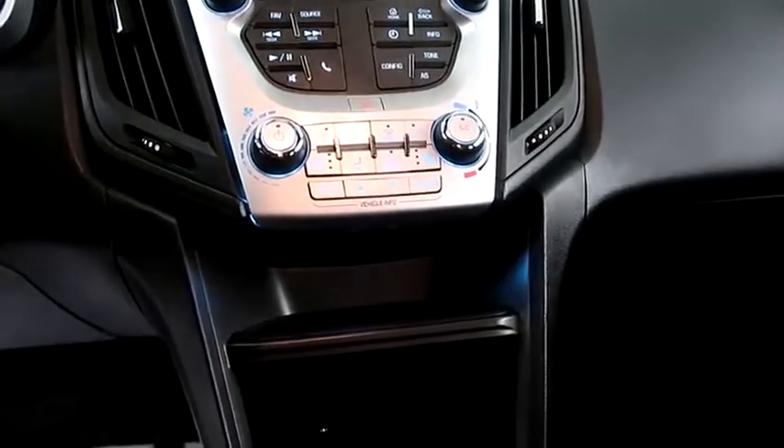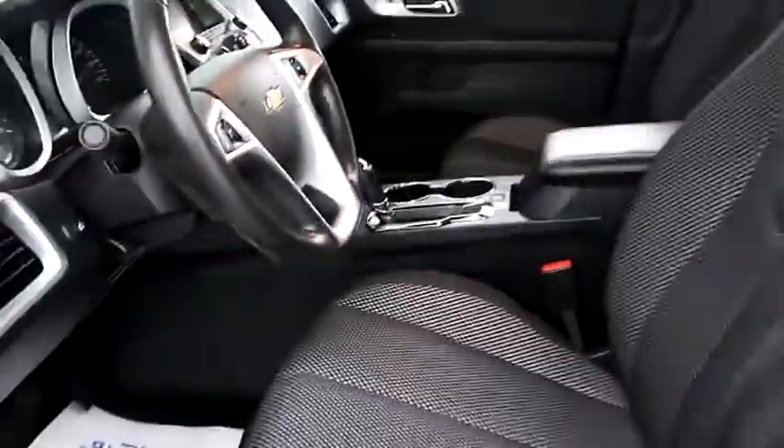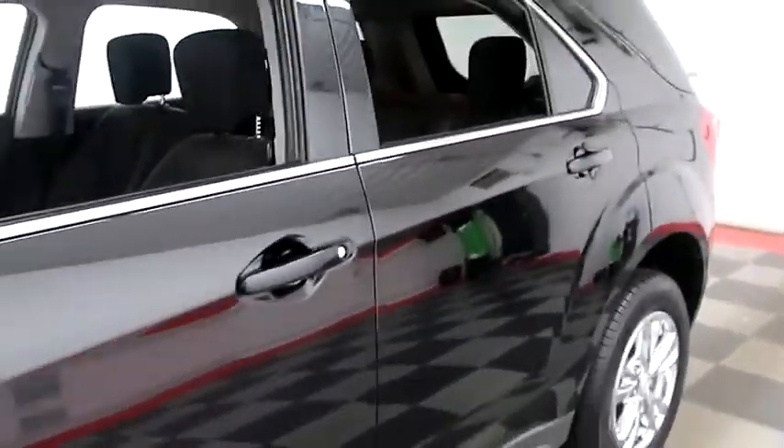Inside, cruise, audio, and Bluetooth controls. Full stereo. Climate control and dual heated seats, and your automatic transmission is here.